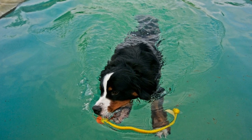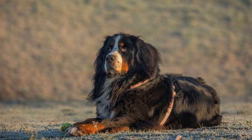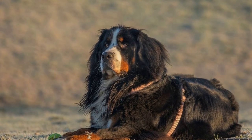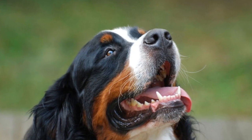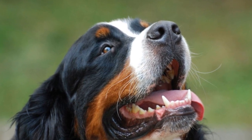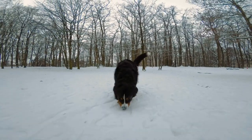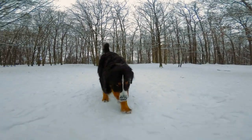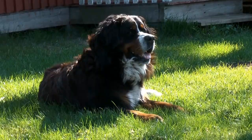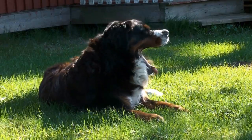In conclusion, Bernese Mountain Dogs require special consideration when it comes to exercise. Their large size and potential health issues make it essential to adapt their exercise routine accordingly. Focusing on low-impact activities such as walking, swimming, and mentally stimulating games will help keep Bernese Mountain Dogs fit and healthy. Remember to consult with your veterinarian for personalized exercise recommendations based on your dog's age, weight, and overall health. With proper exercise and care, you can ensure that your Bernese Mountain Dog leads a happy and active life.